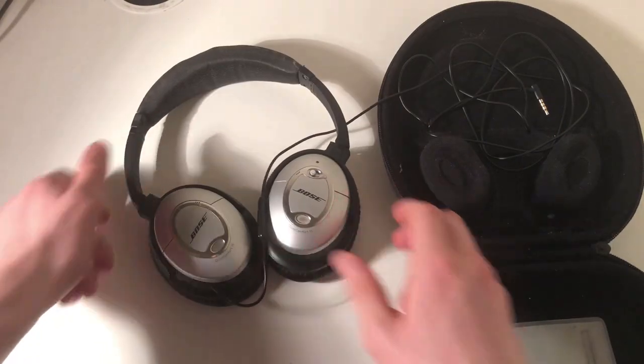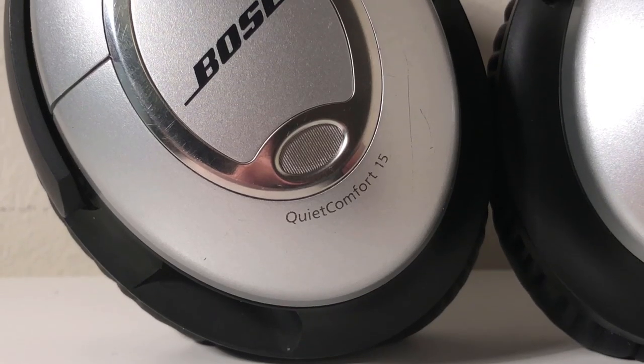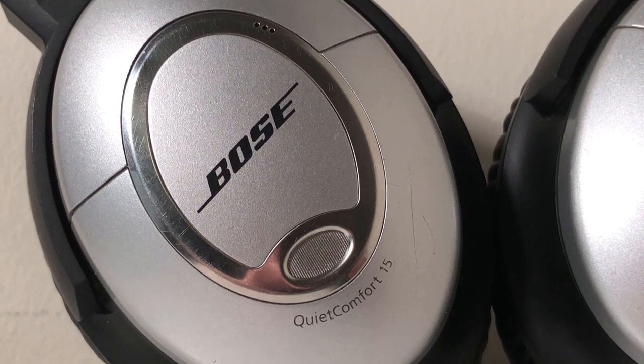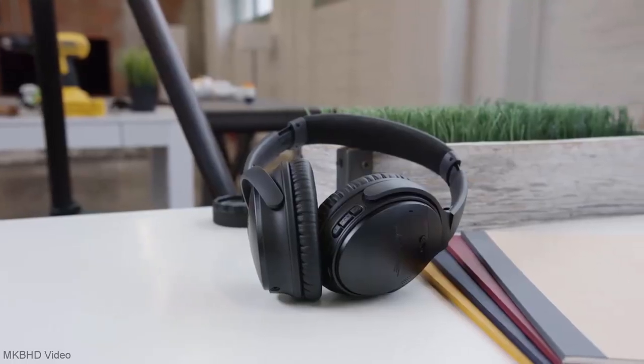The headphones' design has aged pretty well also. They might be slightly bulkier than headphones released today, but the design in no way looks dated, and personally I prefer the chrome-plated accents of these to Bose's more recent designs, which typically feature all black or all white colour schemes.